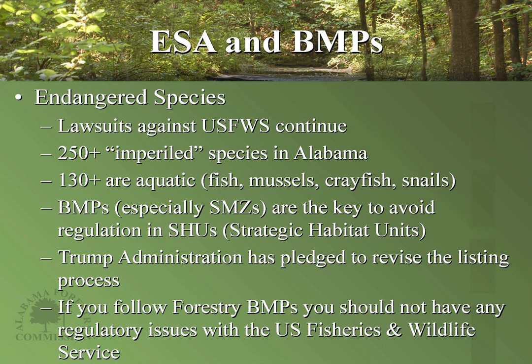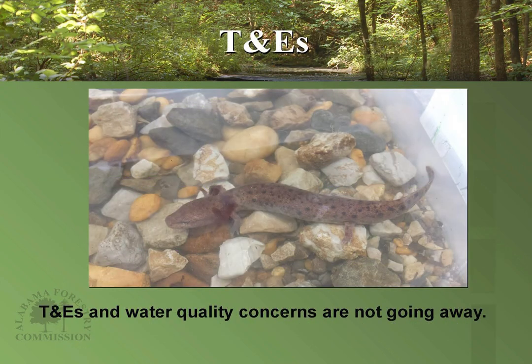If you go in and start threatening streams by making your SMZs smaller where they should be wider and cause problems with endangered or imperiled species, the U.S. Fish and Wildlife Service can issue pretty significant fines. These threatened and endangered species and water quality concerns are not going away — these issues are going to get worse and worse as time goes by, unless BMPs are adequately followed.